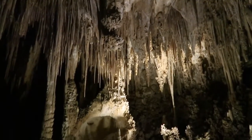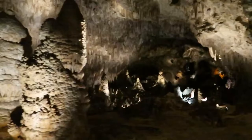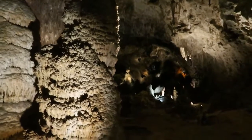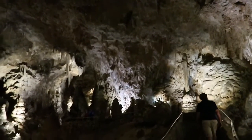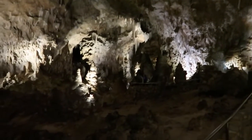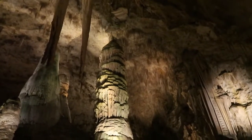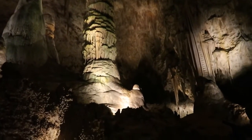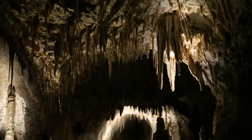Speaking of feeling like alien worlds, my third breathtaking place definitely fits that bill too. The great room of Carlsbad Caverns National Park is truly awe-inspiring. Stalagmites and stalactites formed over millions of years have grown as tall as buildings, and the fantastic shapes and colors of the rock feel like something out of a surrealist painting. The fact that you're 800 feet underground is also just as difficult to believe when you're there.